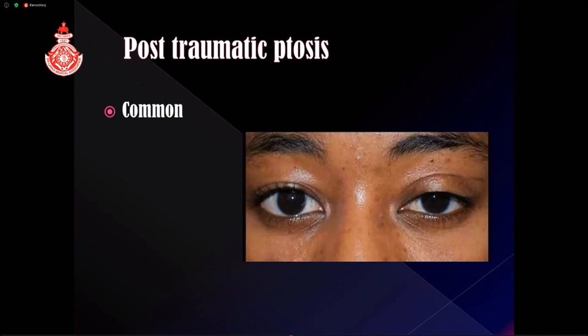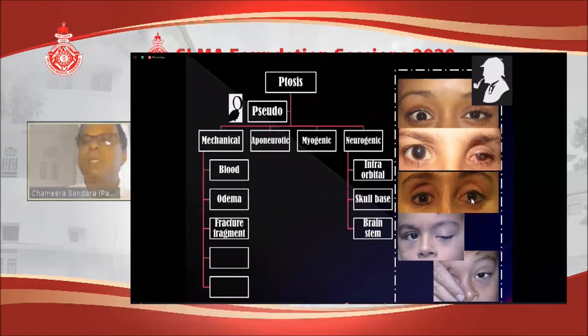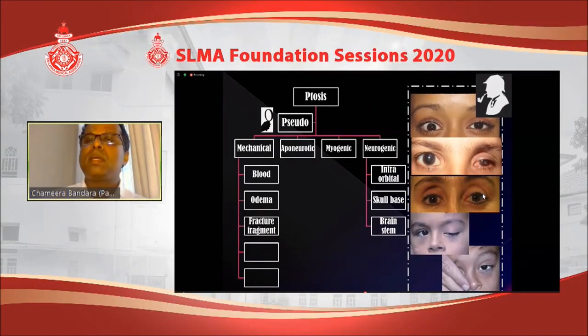Coming to the last topic: post-traumatic ptosis, which is common. First, consider pseudoptosis. Opposite eye lid retraction from brain injury makes the normal eye appear to have a raised lid, making the other eye look ptotic. The affected eye may have enophthalmos — the eye recedes, pulling the lid down — which you might think is ptosis but is really enophthalmos. Hypertropia, where the eye is rotated slightly upward, causes more of the cornea to be covered by the lid, mimicking ptosis — but it is actually associated with nerve injuries.